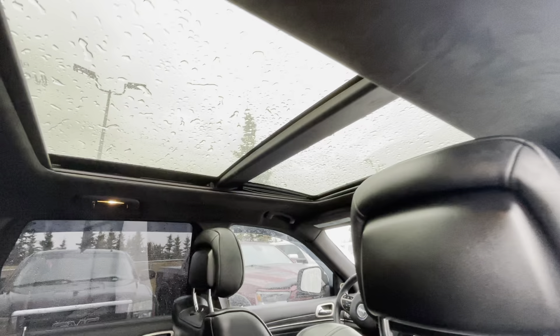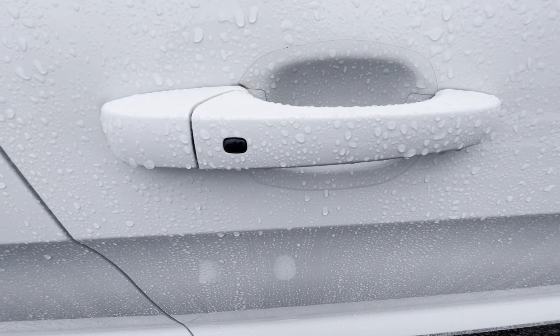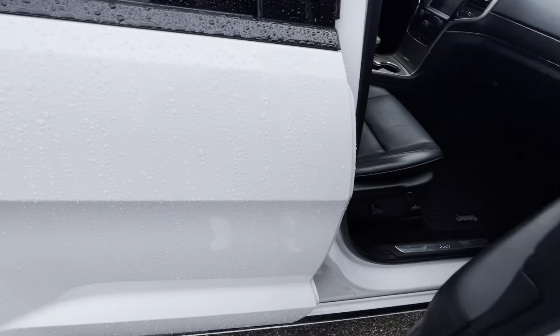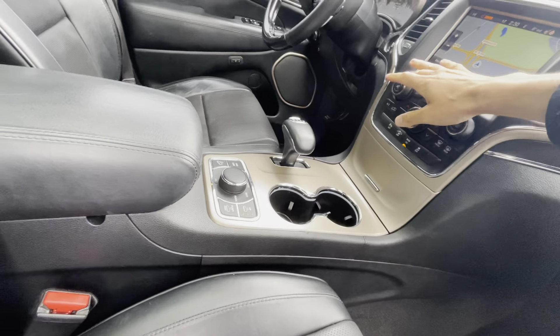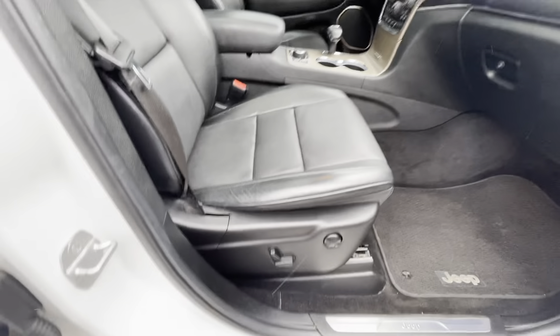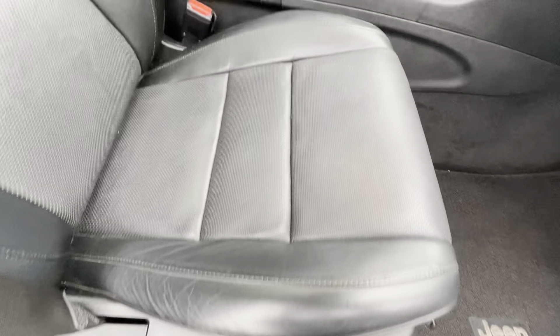It's nice to know the previous owner bought some really nice premium WeatherTech window visors all the way around — that's a super nice touch. The windshield itself is in great shape with no chips or cracks. Also, all the door cups have 3M protection on them, so you won't find any scratches there.